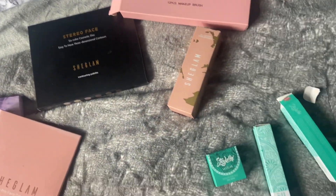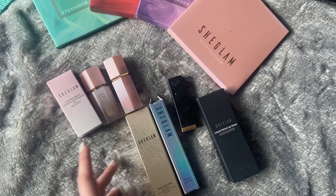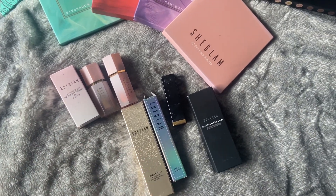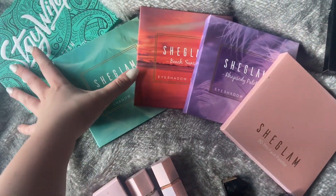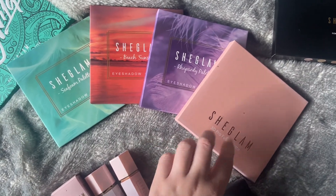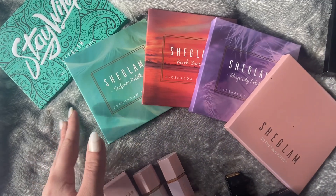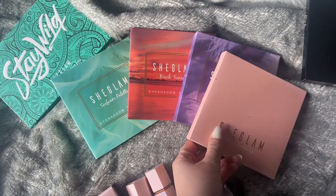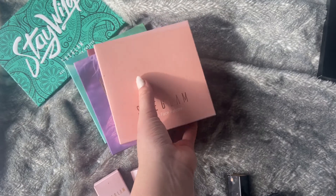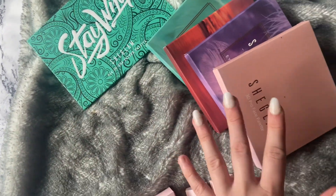So this is my full She Glam makeup collection. I have been very kindly gifted all of this, but that doesn't mean my opinions are going to be any different - I'm going to give you my honest opinions. These four are eyeshadow palettes and this is a face palette. I'm not going to be using any of these today because I'm going for a natural everyday look. I've done videos on these palettes and the Stay Wild collection previously on my channel called 'Testing She Glam Makeup' if you want to watch them.